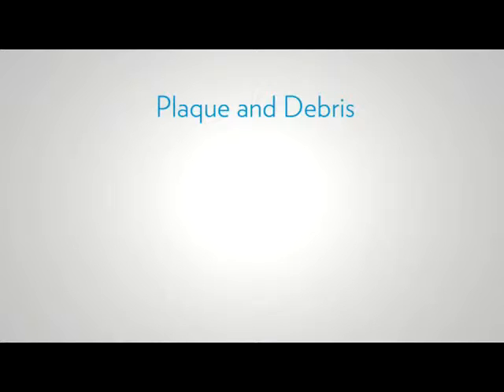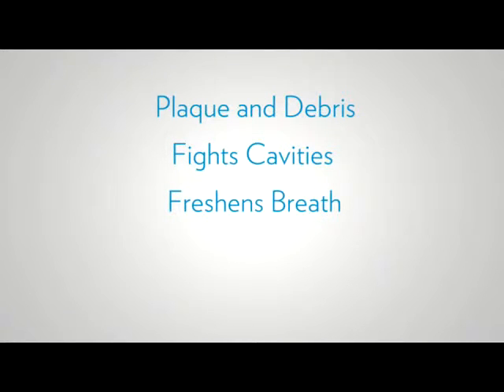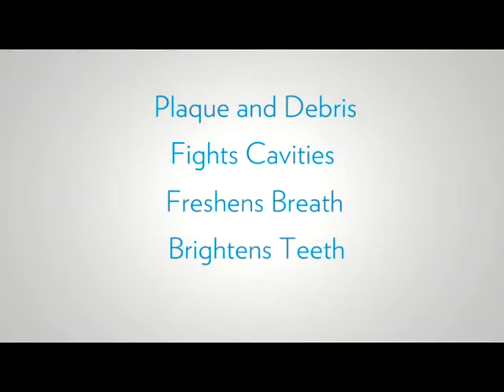Effective oral health care requires more than brushing in the morning and evening — it needs all day attention. A complete and integrated system for the whole family, Nu Skin's AP24 oral care system helps remove plaque and debris, fights cavities, freshens breath and brightens teeth for optimal oral health and hygiene. Each product contains AP24, a powerful patented 24-hour anti-plaque ingredient that can wrap around teeth and hold tightly to leave your mouth feeling clean and fresh longer.